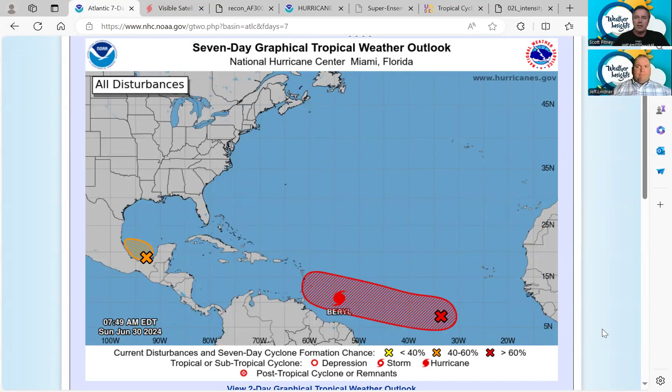Welcome to the Weather Insights Podcast. I'm meteorologist Scott Pitney, along with meteorologist Jeff Linder. We are recording this podcast on Sunday morning, June 30th, and the tropics are getting very active. We have this area just east of Beryl — this is 96L.